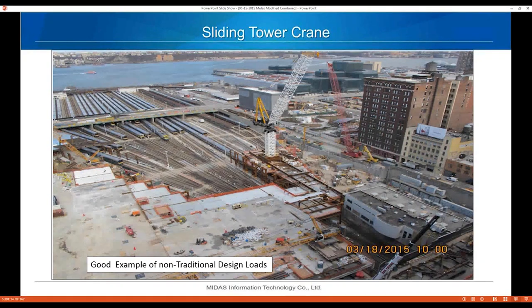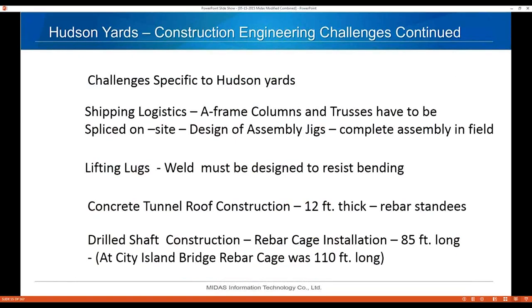Other challenges specific to Hudson Yards include shipping logistics — the A-frame columns and trusses have to be spliced on site. We designed assembly jigs to complete the assembly of trusses and columns in the field. We use lifting lugs to pick up the trusses and columns, and the welds on these lifting lugs connecting them to the columns must be designed to resist bending.